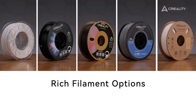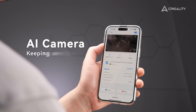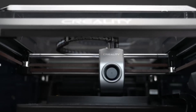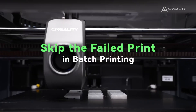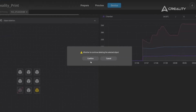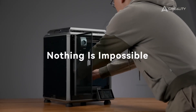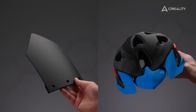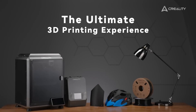Equipped with advanced technology, the Creality K1C offers exceptional print quality, ensuring that every detail of your design is captured beautifully. It's compatible with a wide range of materials, opening up endless possibilities for your projects — from intricate prototypes to personalized gifts. Don't just settle for ordinary. Elevate your 3D printing game with the Creality K1C. Join the ranks of innovators and creators who are already reaping the benefits of this incredible machine, and watch as your ideas come to life in ways you never thought possible.